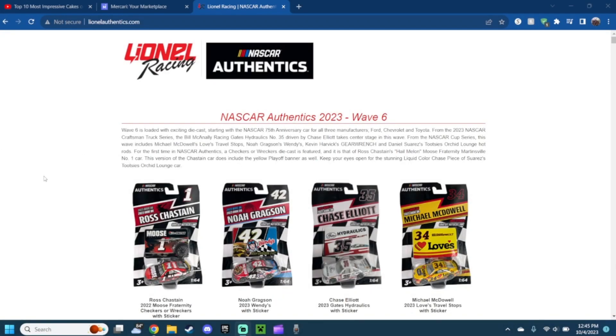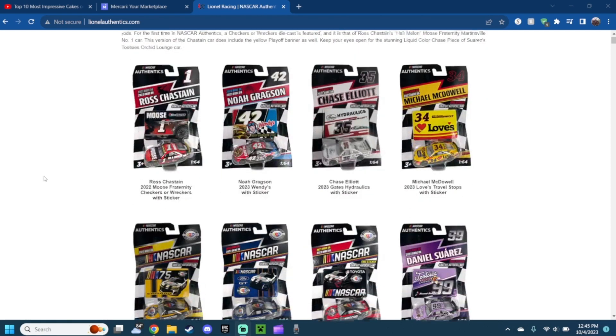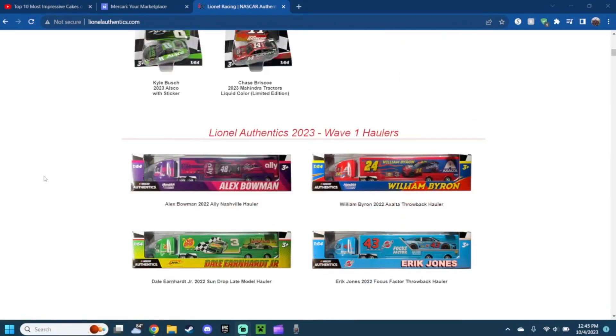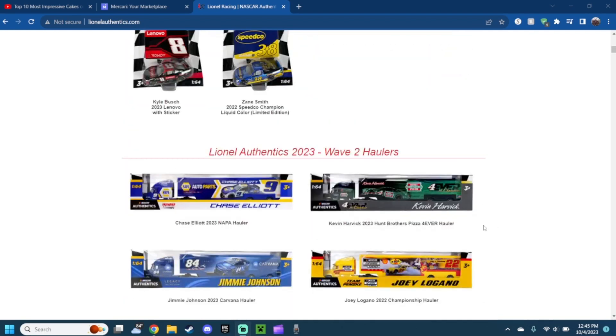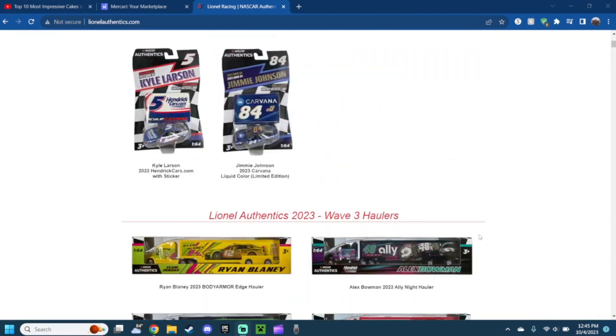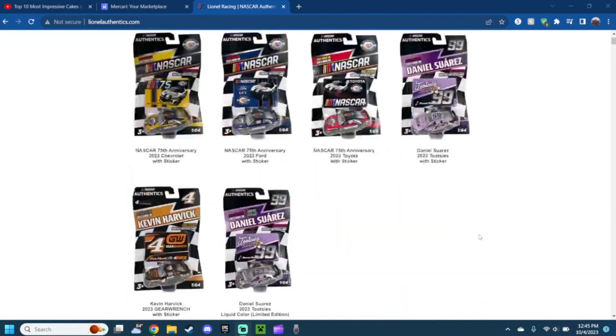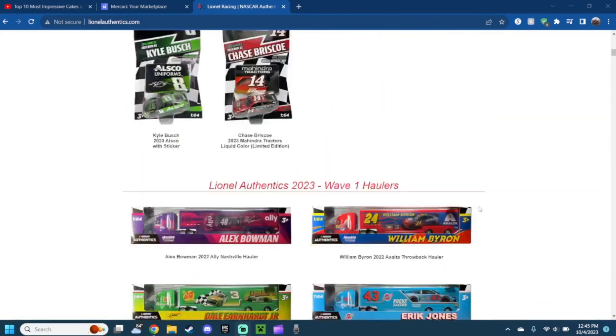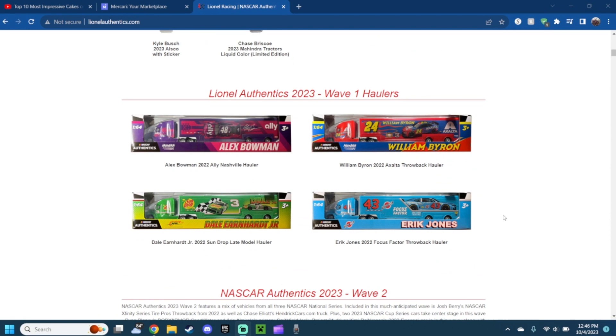Hey guys, what's up. Today I'm going to take a look at some new NASCAR authentic series that is coming out in the future. I'm actually very excited for this. The 2023 wave four is already out, but I'm still going to show wave one, wave two, and wave three of the new haulers. Before we continue, make sure to like, comment, subscribe, and let's begin with the video.